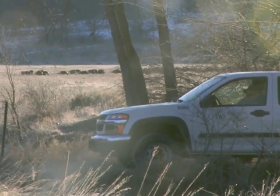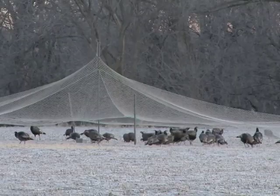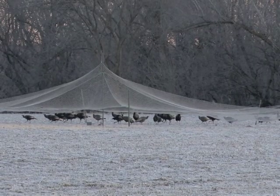I spent parts of two weeks at two locations hoping to film a drop, but target birds never appeared when I was there. Even so, eventually the researchers trapped and collared more than 40 wild turkeys at each location.